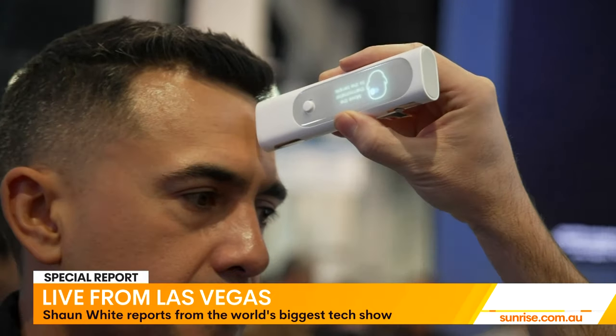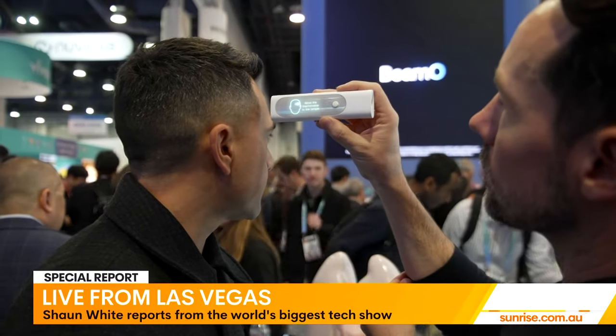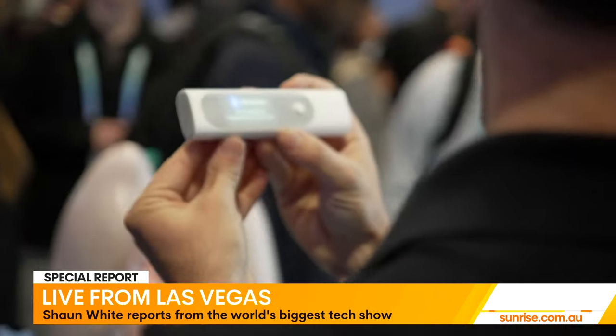The Beemo is a multi-scope: it can measure your temperature, take electrocardiograms, read blood oxygen levels, and work as a stethoscope to monitor heart health. Think of it as your at-home GP — you check in with it to see if you should see your actual GP. No word yet on availability.